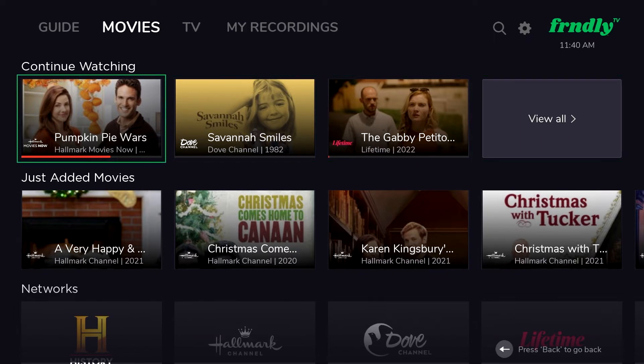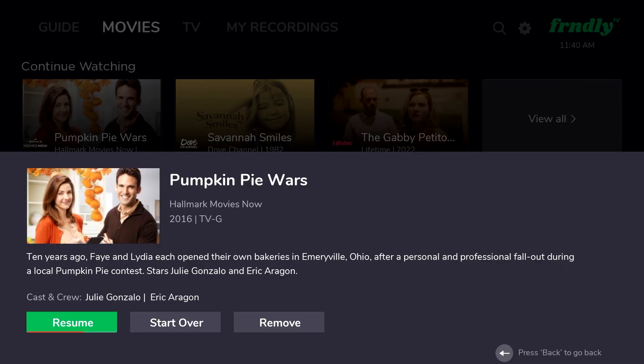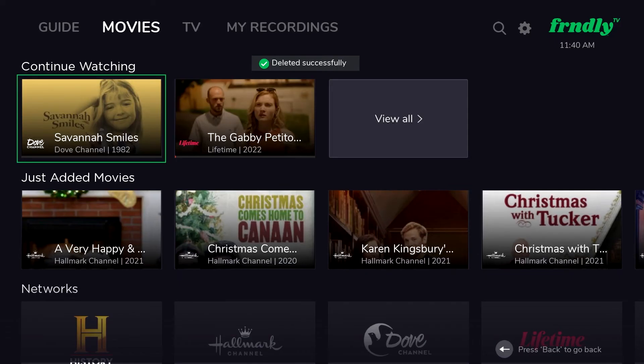But if your continue watching menu has gotten a little crowded, you can now remove the ones you want out of that menu simply by clicking the content you would like to remove and selecting this Remove option. But don't worry — if you want to finish the movie, your spot will be saved when you decide you want to come back.